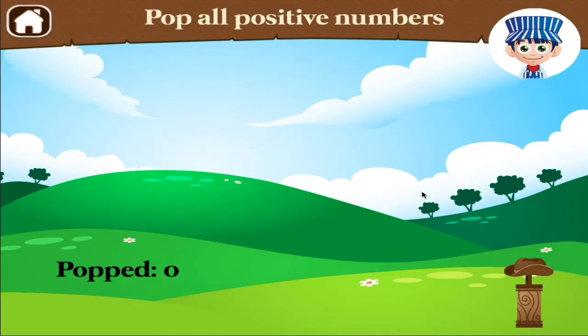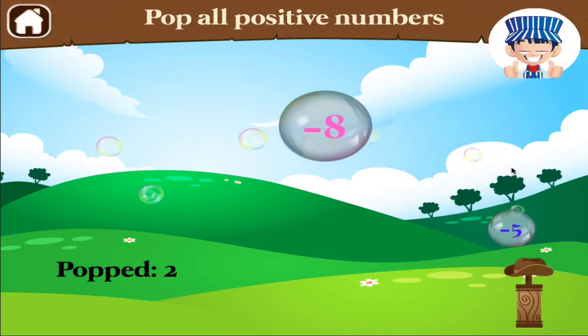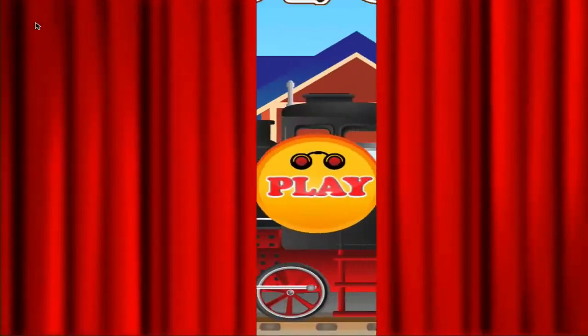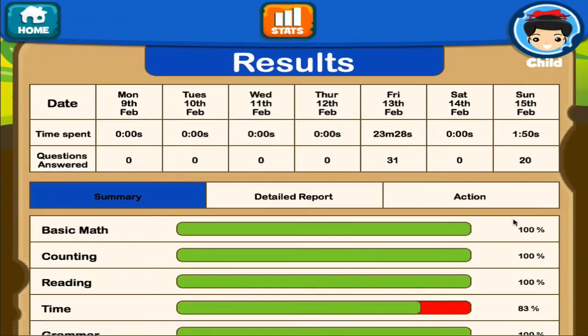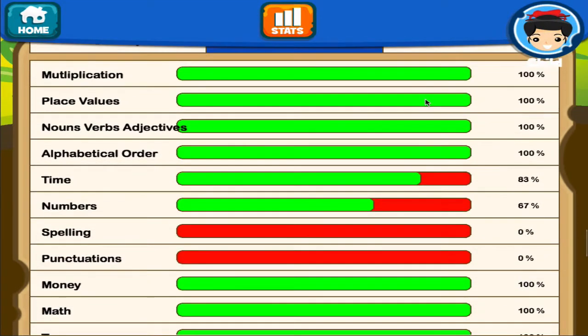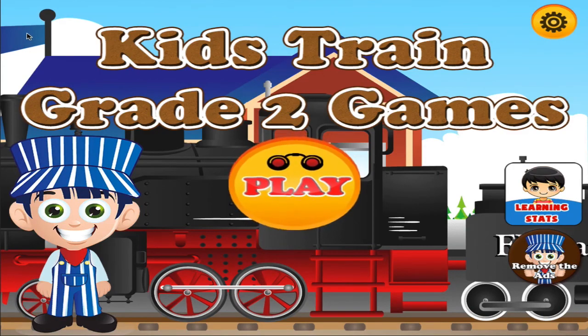1 times 5 equals... Pop the bubble with a positive number. Brilliant! Excellent! Thank you! All right, good job! All right! Thank you.